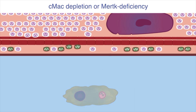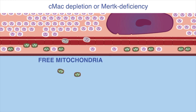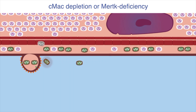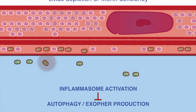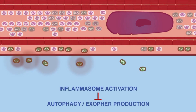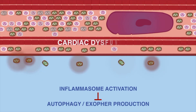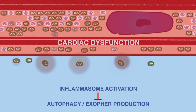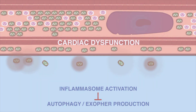When cardiac macrophages or MerTK are depleted in the murine heart, exopher elimination is inefficient and mitochondria accumulate in the extracellular milieu. This causes inflammasome activation and blockage of autophagy in cardiomyocytes, thus preventing the formation of new exophers. In this scenario, cardiomyocytes accumulate dysfunctional mitochondria and become metabolically unfit, in turn preventing the normal contractile function of the heart.